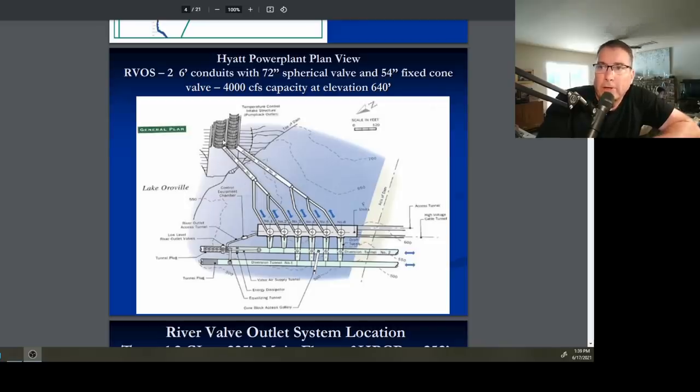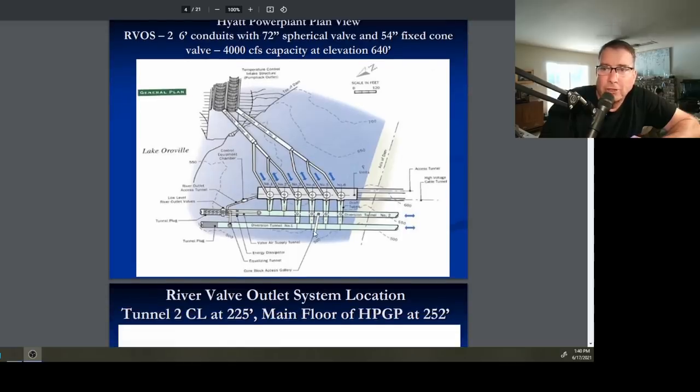Here's the inlet to the penstocks to the Hyatt Power Plant — a gated structure that, when the reservoir is full, lets you control the temperature of water released into the Feather River to help keep the fish happy. These two penstocks feed six turbines, one or two of which may be out of service for repair at any time. The top of this penstock is at about 640 feet. Once the water level drops to 640 feet, there's no more water through the Hyatt Power Plant, and they must rely on the river valve outlet system in the two diversion tunnels — originally built as train tunnels during dam construction — which allows 4,000 CFS out of nearly the bottom of the reservoir to keep the Feather River alive during drought.